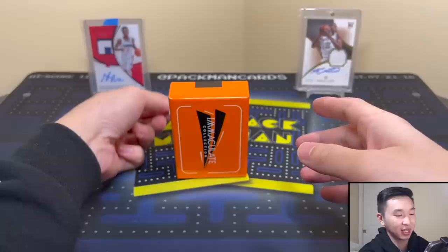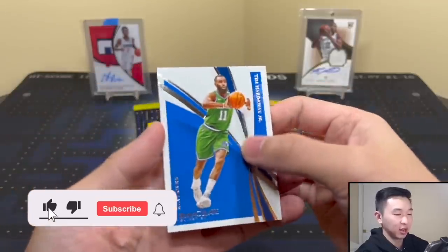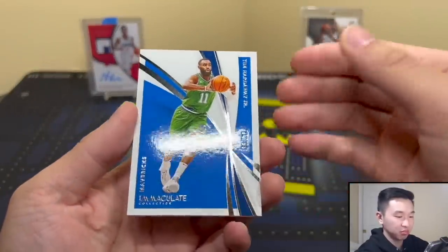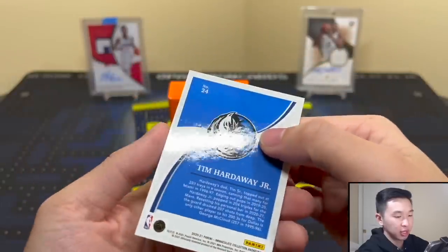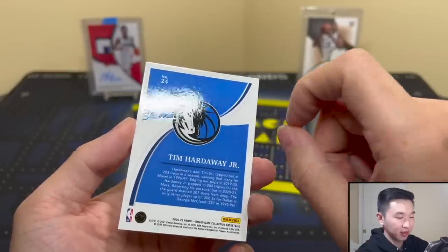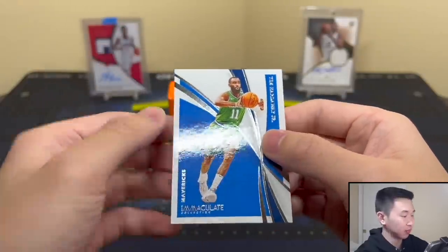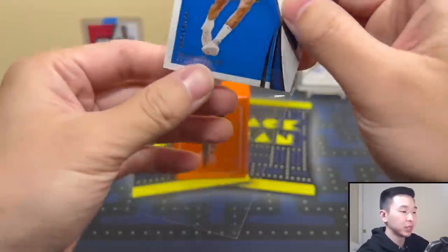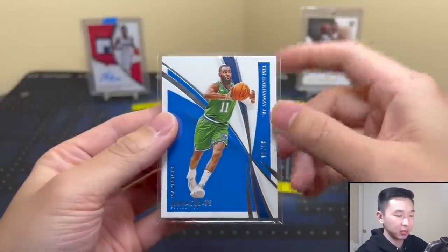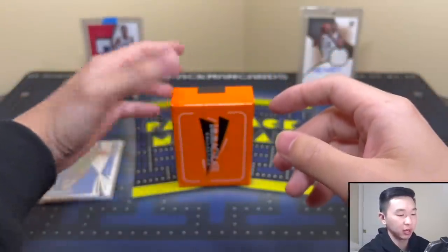Here's our first card — starting off with Tim Hardaway Jr., the regular base card numbered to 99. With these thick cards I always recommend shining them in the light — look for fingernail indentations or damage because these cards get easily damaged. That's the base. The base design honestly looks kind of the same every year to me but it looks pretty nice — what are your thoughts on the base?